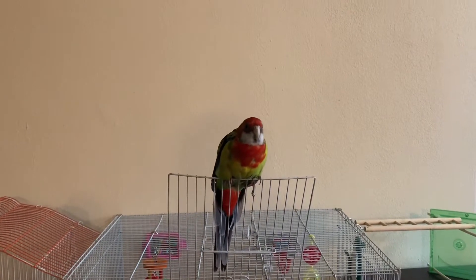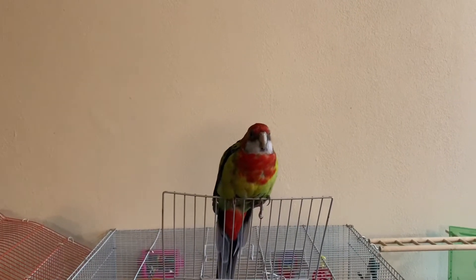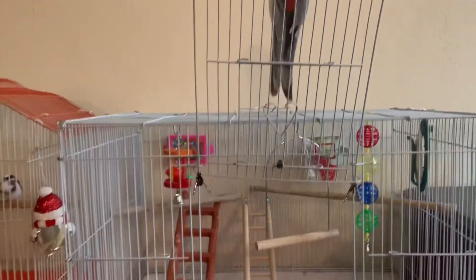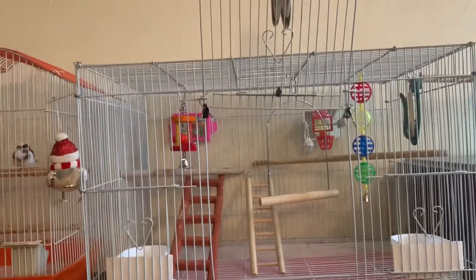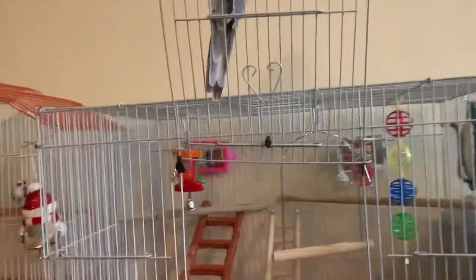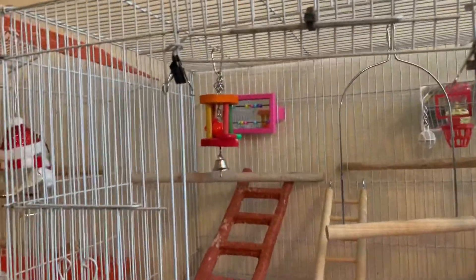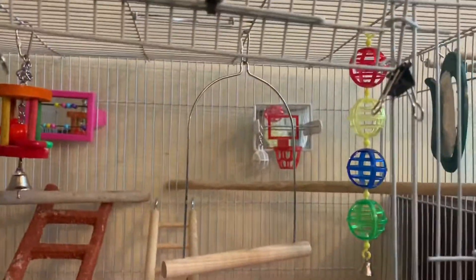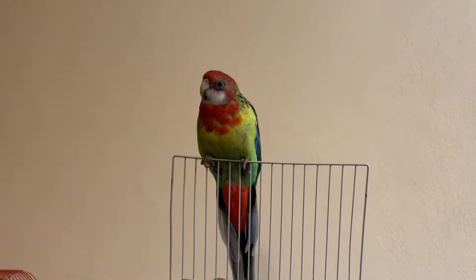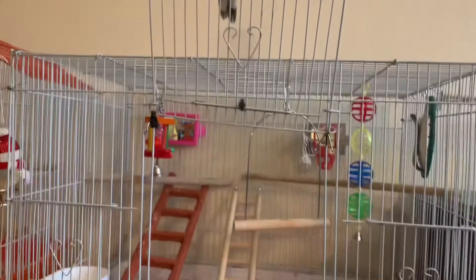Hi guys, we just want to introduce our new golden Rosella parrot Jack. Here is a tour of his cage - he's got a couple of bird toys there. He loves mirrors so we got him two. This is our parrot Jack. He's a golden mantle Rosella. As you can see, he likes to hang out outside of his cage.